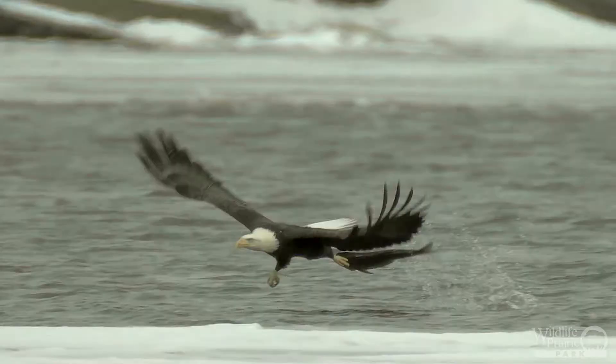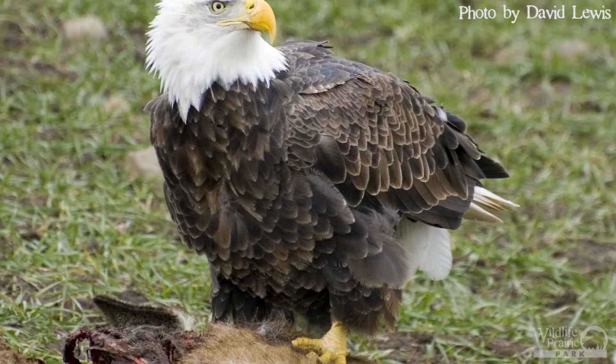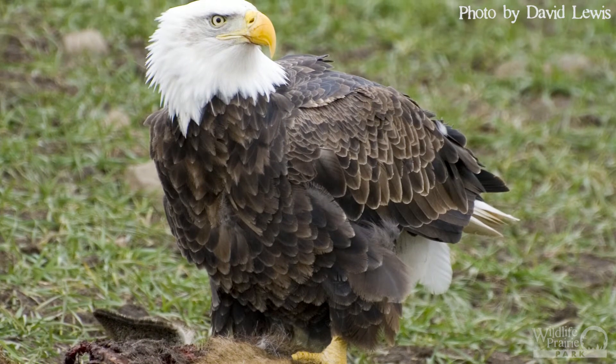Bald eagles are known to eat fish, small mammals, and can scavenge off dead animal carcasses, also called carrion. It's also not rare to see a bald eagle steal a meal from another animal.